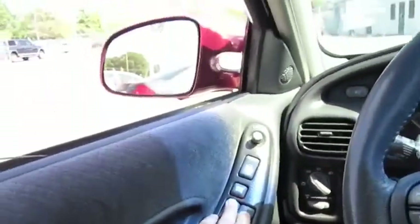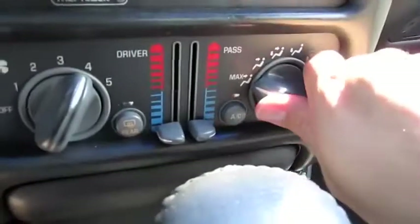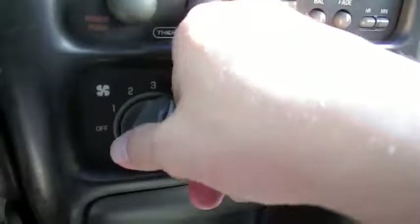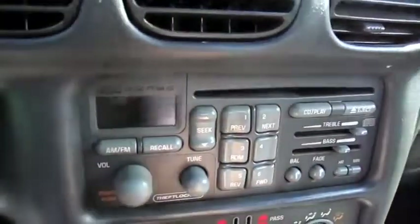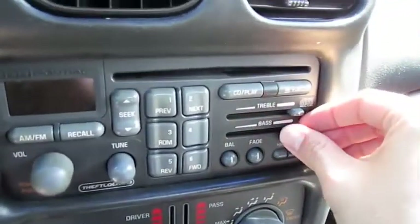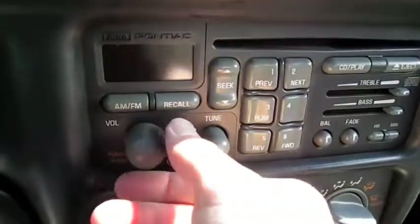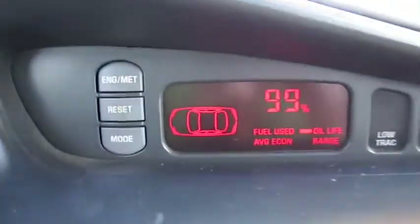Not a bad sounding car. Dual zone climate control, different zones. Can't get the display to come on — driver information system.